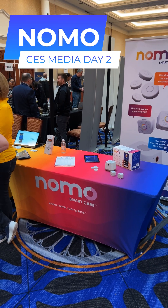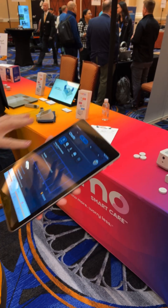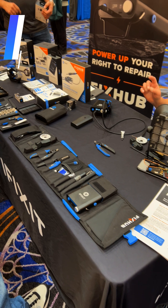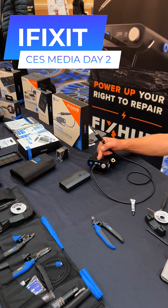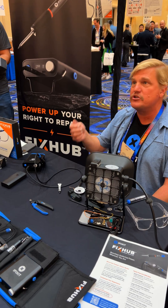Rounding things out, I talked with Nomo, a company focused on senior care and aging in place. They offer smart home solutions targeted at aging loved ones. The iFixit booth showed off their new battery-powered soldering iron and various toolkits — I spent way too much time geeking out with Eric.